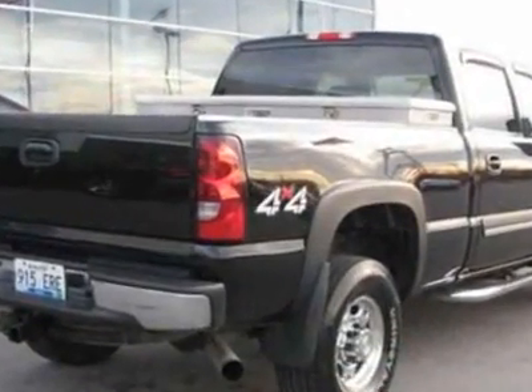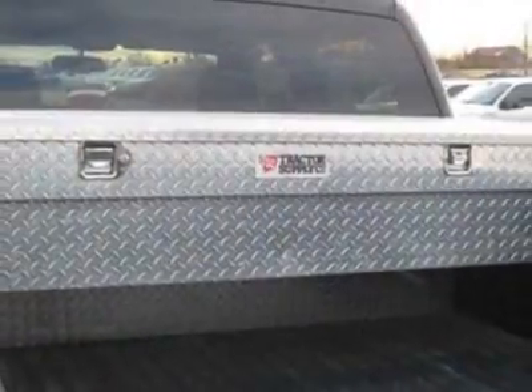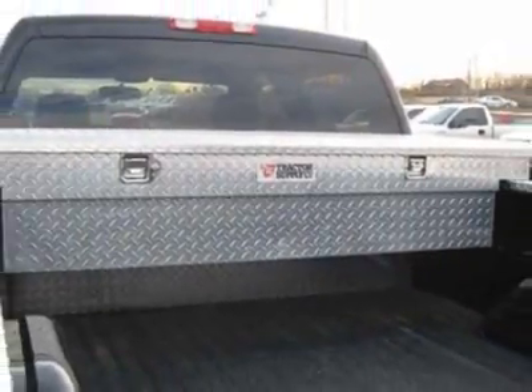This Silverado 2500 HD boasts a 6.6 liter turbo engine and has an automatic transmission. Another great feature is that this vehicle uses diesel.